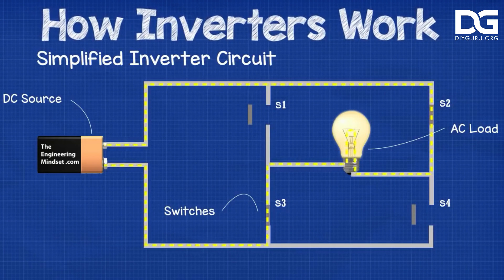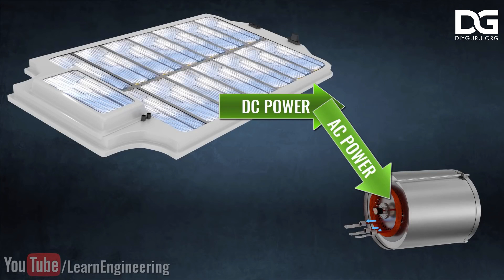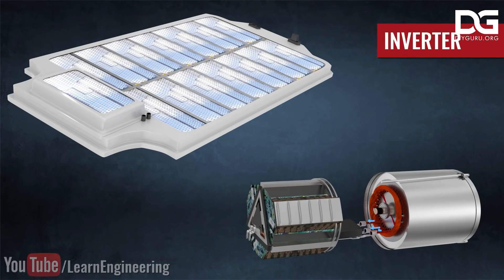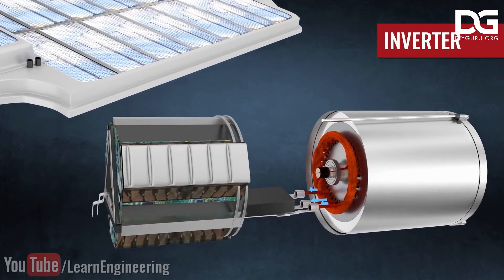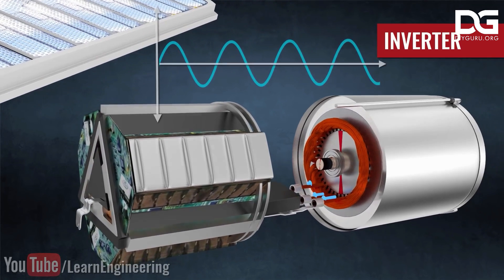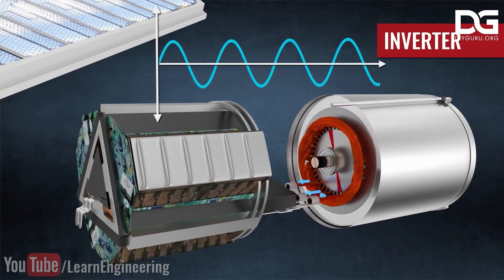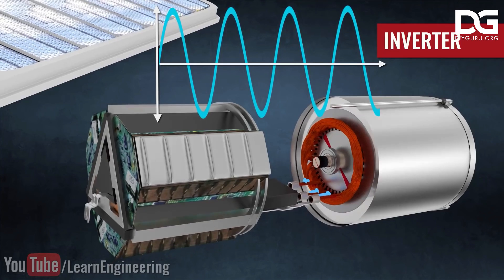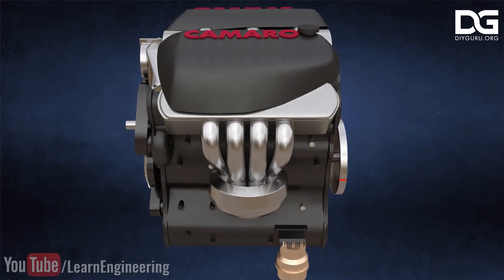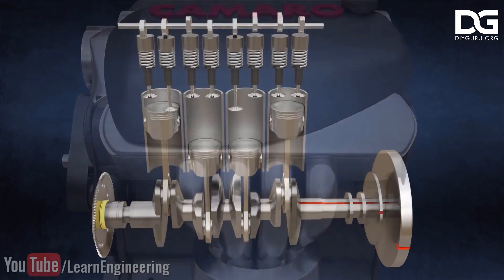Coming to the motor: the induction motor is an AC motor, meaning it runs on alternating current electricity. This current creates a rotating magnetic field within the induction motor, which causes it to rotate. The speed at which the motor turns is based on the alternating current frequency sent from the inverter. Induction motors work efficiently at any speed range.